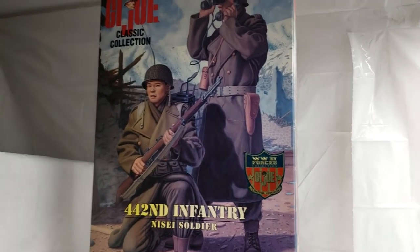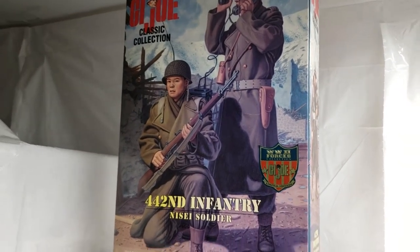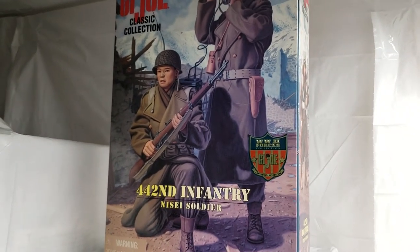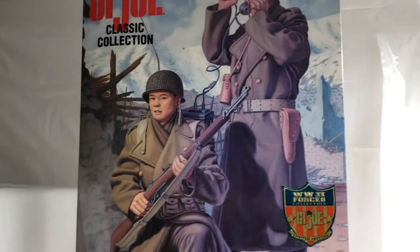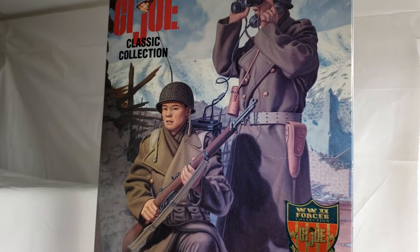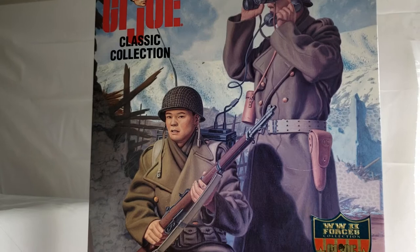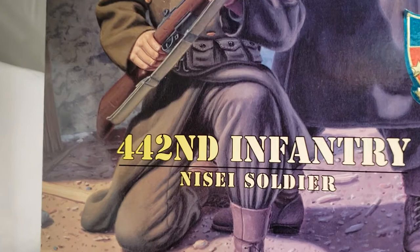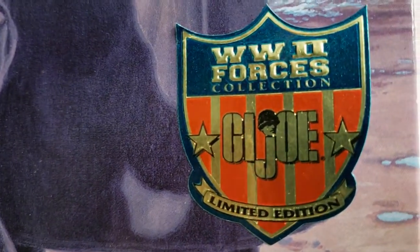What's up GI Joe fans, welcome back to the Master Toy Museum — I'll be your curator today. Got another cool one for you from our GI Joe section. We wanted to share this phenomenal GI Joe with you today. All the way from 1998, we'd like to introduce the GI Joe Classic Collection 442nd Infantry Nisei Soldier.